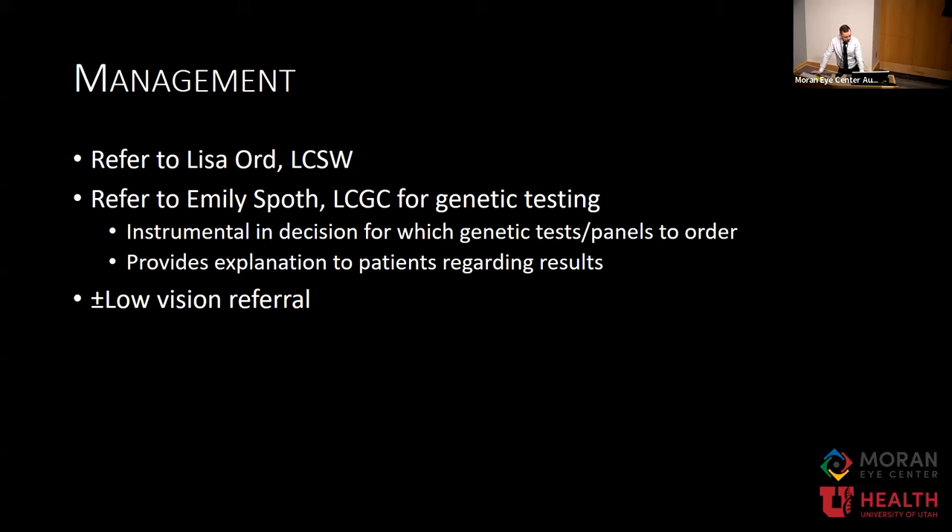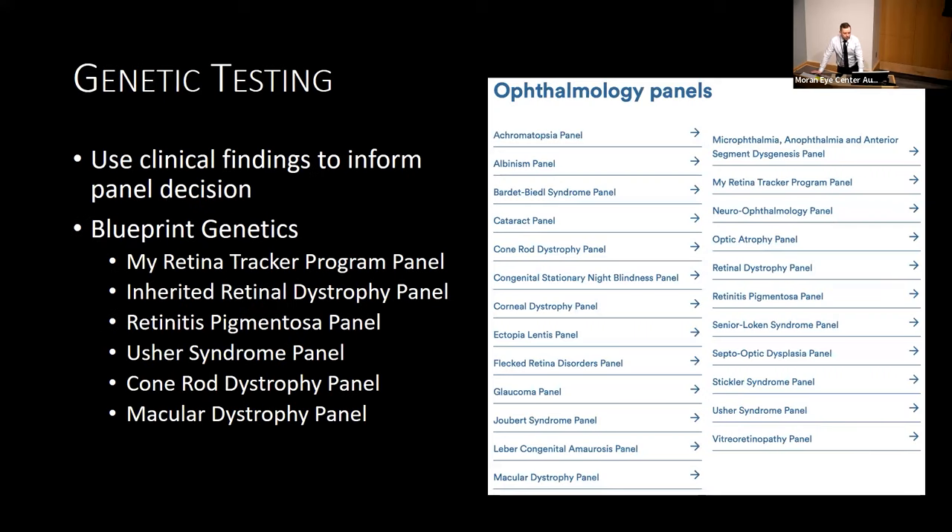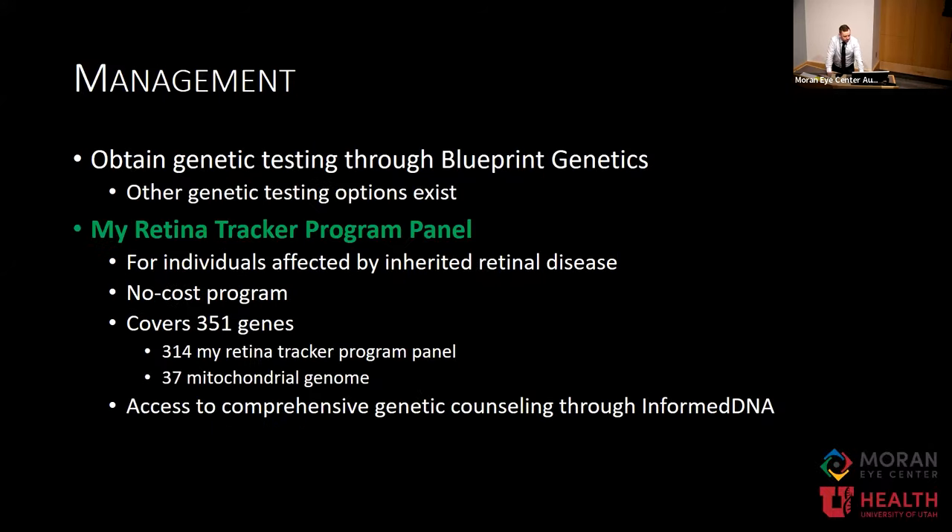We referred this patient for genetic testing and also to social work and possibly low vision, though they don't always pursue that right away. There are so many genetic retinal panels available, and we rely heavily on Emily Spoth, our genetic counselor, to choose the panels in discussion with our clinical findings and differential. Through Blueprint Genetics, there are various panels available with some overlap. One is the My Retina Tracker program panel, which comes at no cost to the patient and covers 351 genes, including some mitochondrial genes. And while 351 genes sounds great, it's not always enough in every patient. They also receive genetic counseling as part of this program.